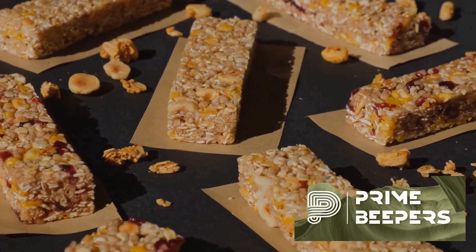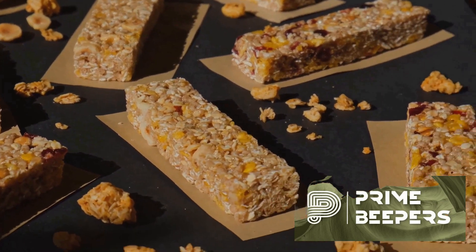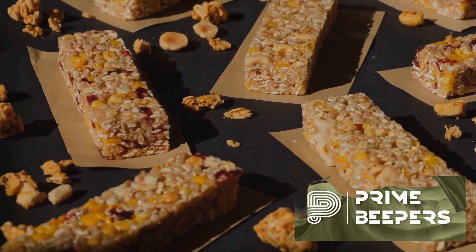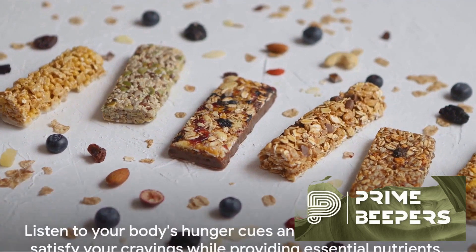Finally, homemade energy bars. Make your own using oats, nuts, seeds, dried fruit and a natural sweetener like honey or dates. This way, you can control the ingredients and avoid added sugars and preservatives.